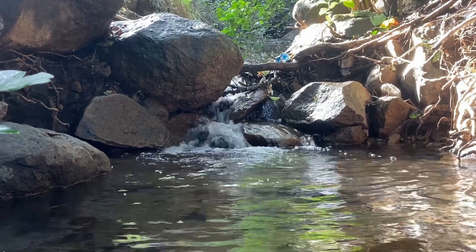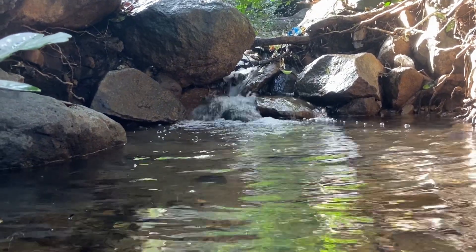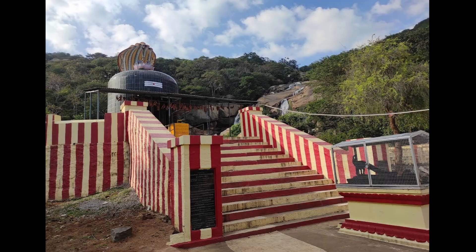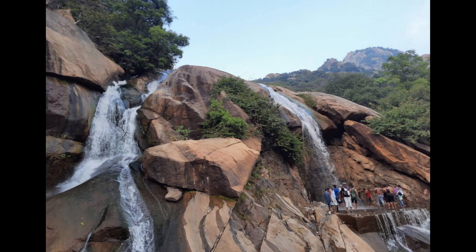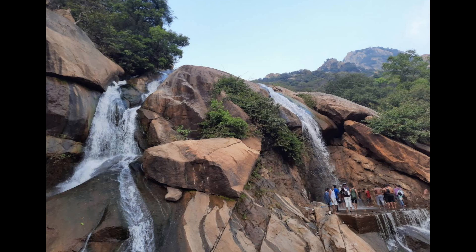Next, we have waterfalls. There are two waterfalls: one is Eden Falls, and the other is Jalagamparai Falls. You can access the falls at the bottom and travel down to reach them. Jalagamparai Falls is located in the middle of the hills.